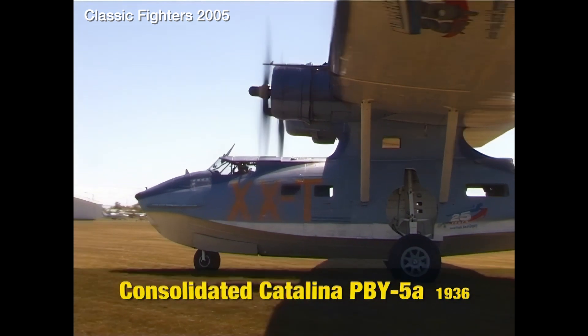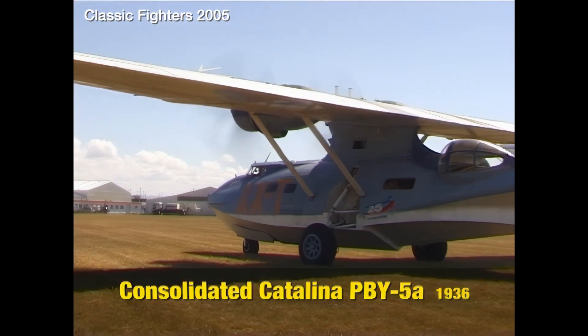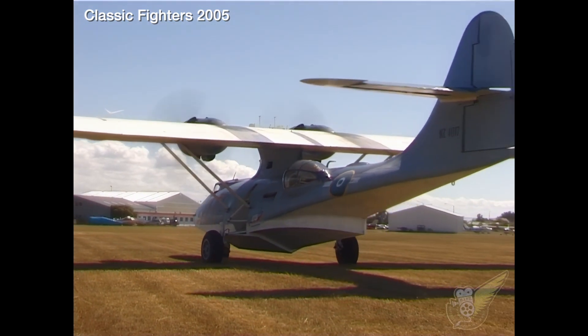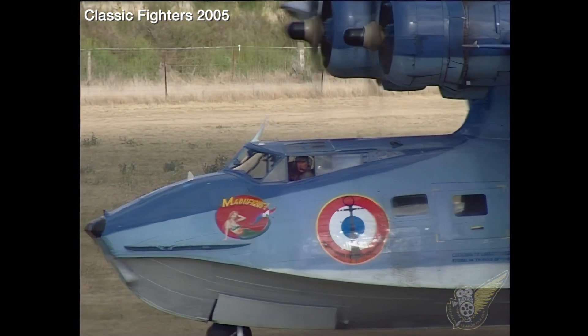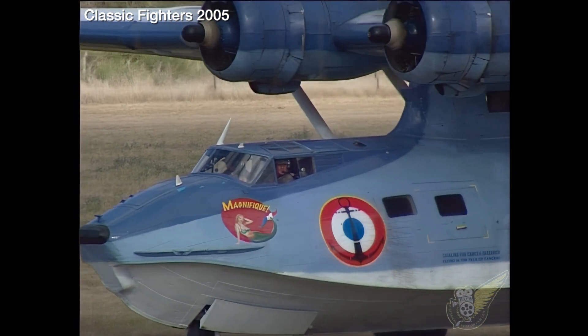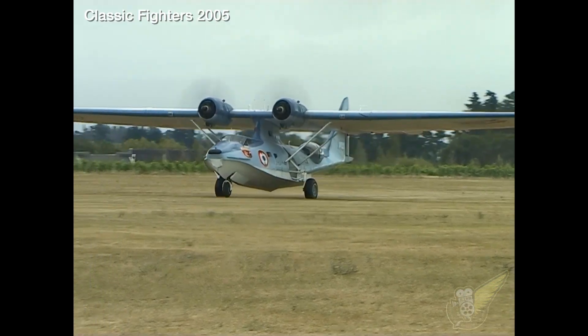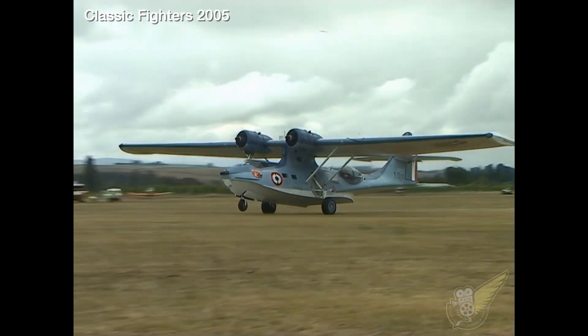The single airworthy Catalina in New Zealand normally wears the wartime markings of aircraft NZ4017 from No. 6 Flying Boat Squadron RNZAF. In keeping with the French theme for this year's Classic Fighters show, the Catalina Club went to considerable effort to transform the aircraft into one flown by the French Fleet Air Arm, L'Aeronautique Naval.